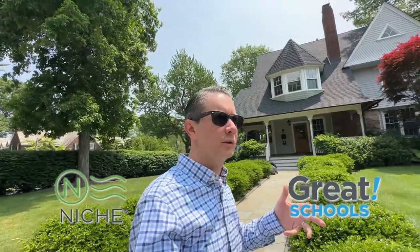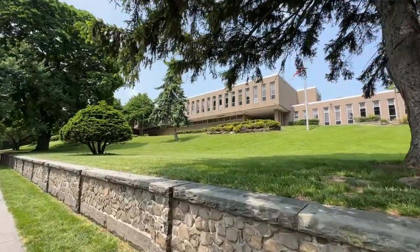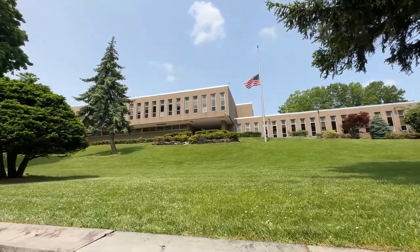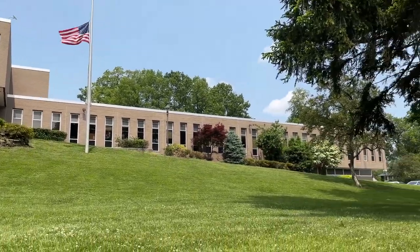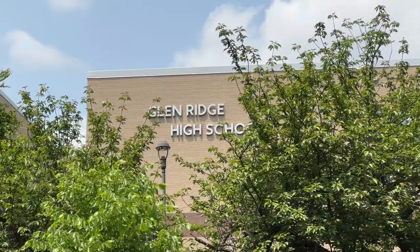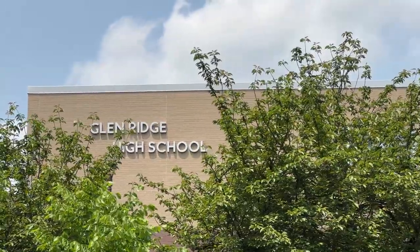Everyone wants to know about schools, and the truth is we're really not supposed to talk about school scores. I'd encourage you to go over to niche.com or greatschools.org to see if those scores work for your real estate search. What I can tell you is the setup: they've got two pre-K to second grade schools — Linden Ave and Forest Ave — which is a little different from most places. Then you have Ridgewood Ave for third to sixth grade, and of course Glenridge High School, which covers seventh through twelfth grade.